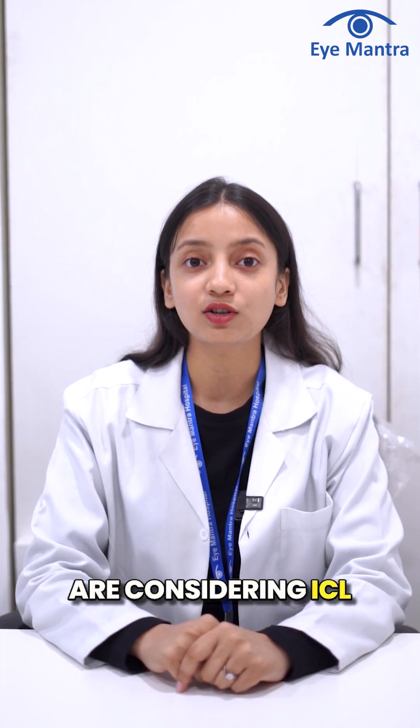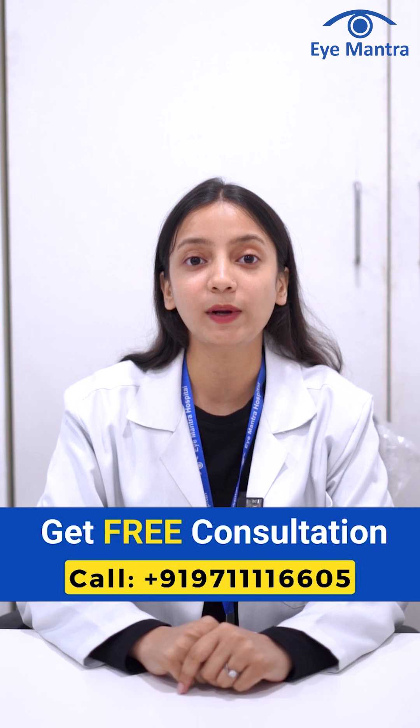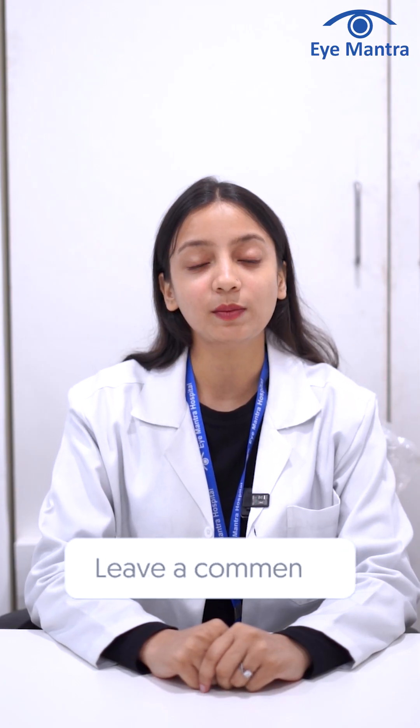If you are considering ICL surgery, don't hesitate to schedule a free checkup by calling our helpline number today. If you have further doubts regarding this, please write them down in the comment section.